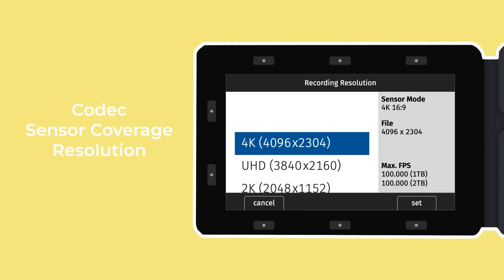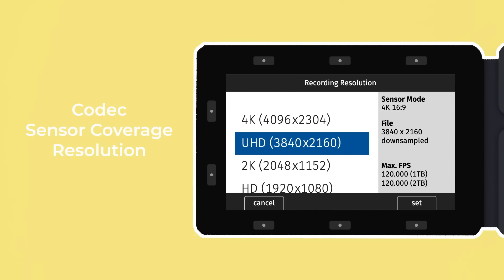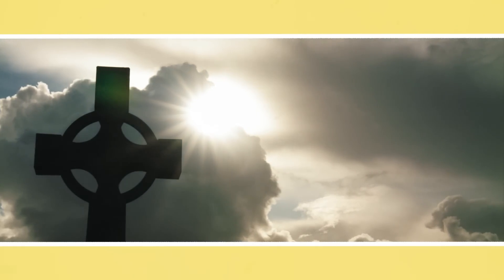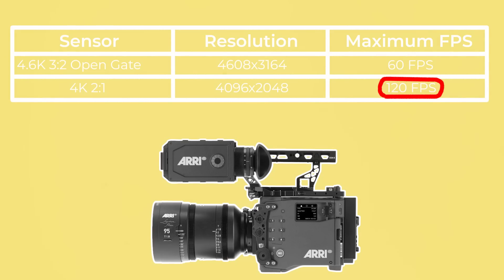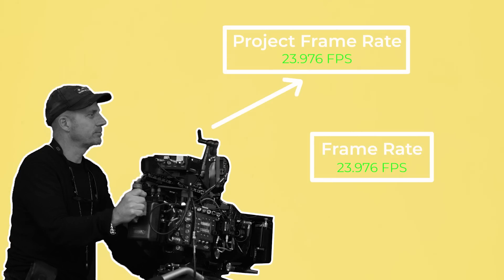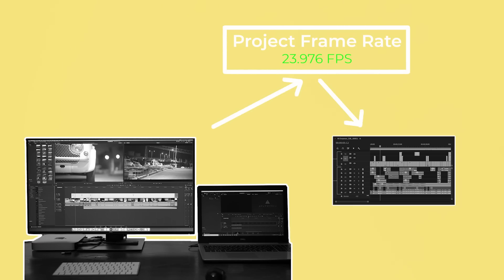They'll then dial in the resolution required, such as 4K, 4K UHD or 2K. Sometimes this might change during shooting if cinematographers want to capture clips at higher frame rates than their base resolution allows. Next, they'll set the base frame rate for the project. Even if the cinematographer decides to change the frame rate during shooting, such as to capture slow motion, the base frame rate will never change. This is the same frame rate that the editor will use when they create their project file.